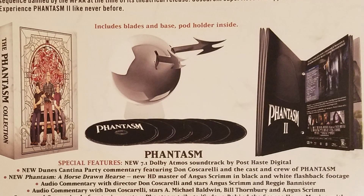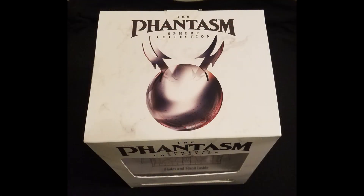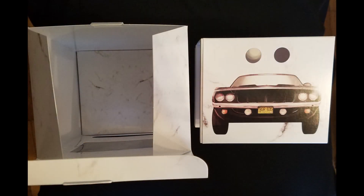This limited edition collection includes a replica of the deadly flying sphere from the films. I'm very particular when it comes to the packaging on my movies — if you're patient and careful, you can get the box open without damaging it in any way. The interior of the box slides out, and we've got an image of Reggie's car on the top.